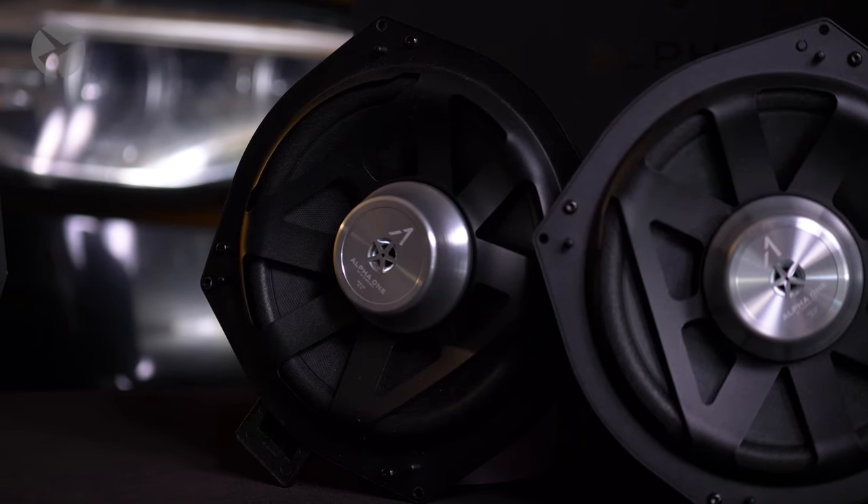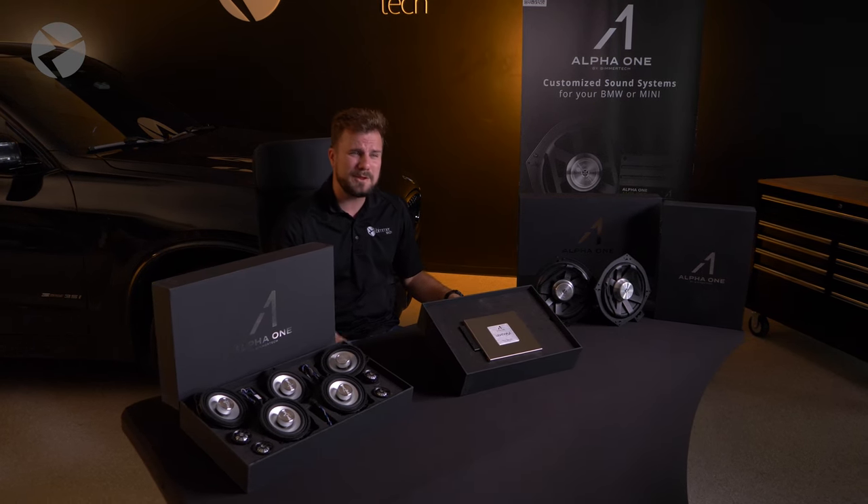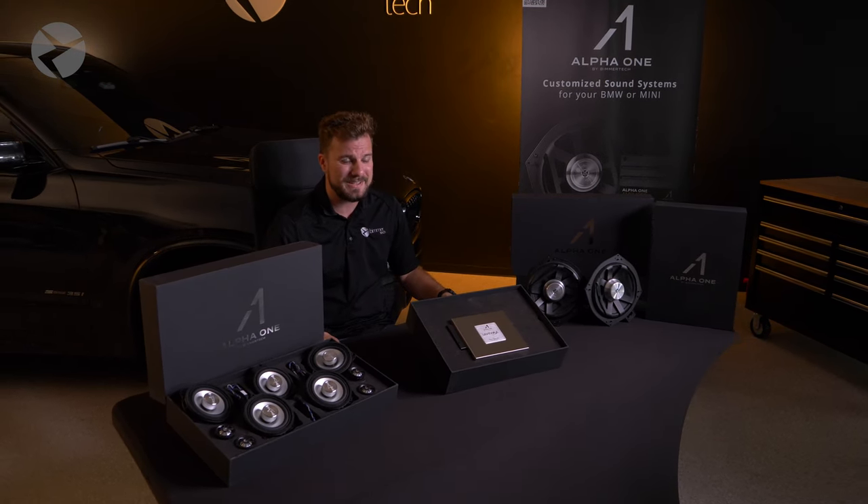They're all plug-and-play and fit perfectly in factory mounting locations. So the Harman Kardon system sounds great, but if you really want the best, Alpha 1 by Beamertech is the way to go. All right, that's enough of the sales pitch for now.